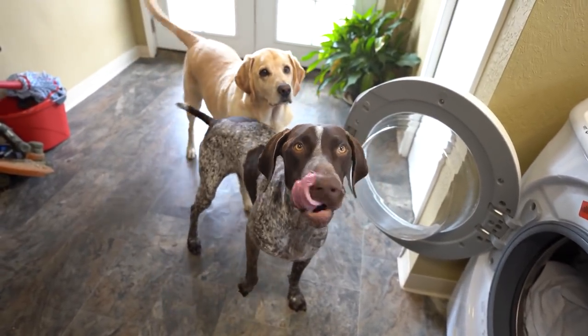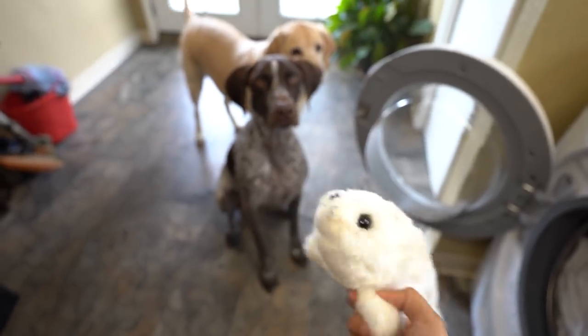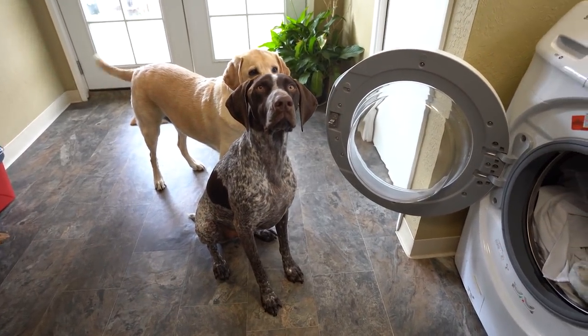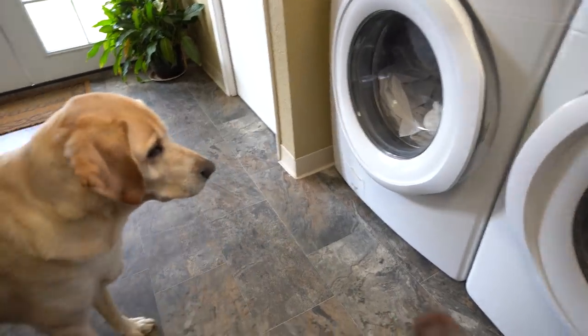Wally, sit. We're gonna wash the seal, okay, and then you can play with it. Close the door, Zazu. Close it. Good job.